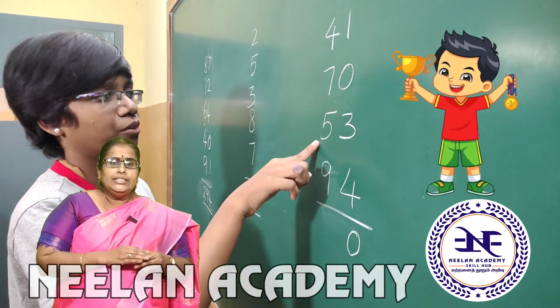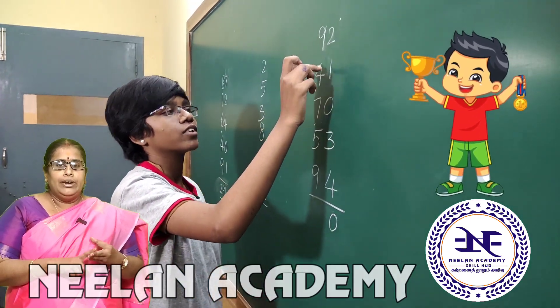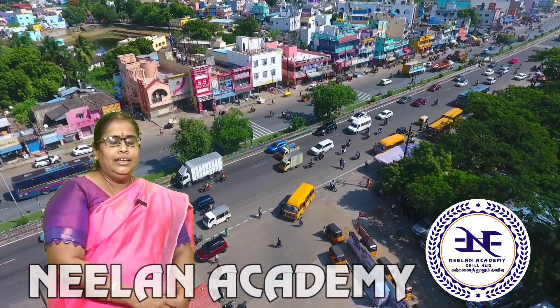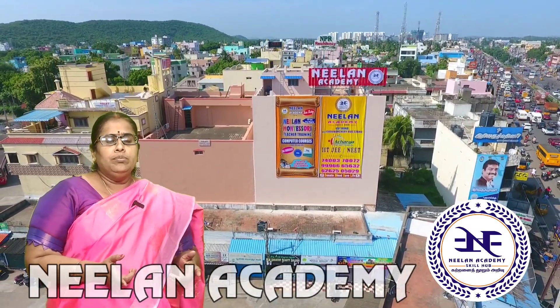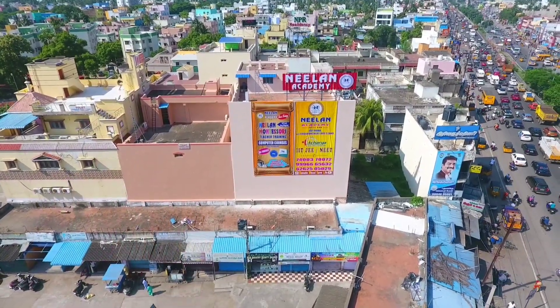In these competitions, children are awarded trophies, certificates, and medals based on their performance. We are waiting for you — join Neelands Academy in either the abacus or Vedic Maths program to nourish your child's mathematical skills. All the best!